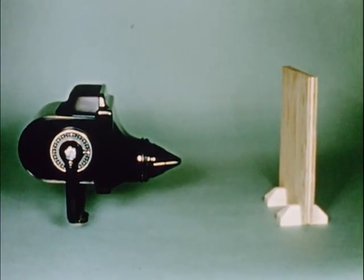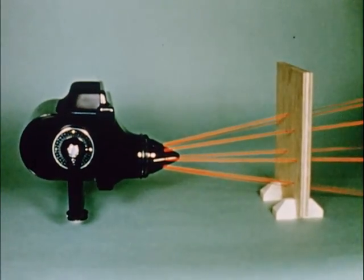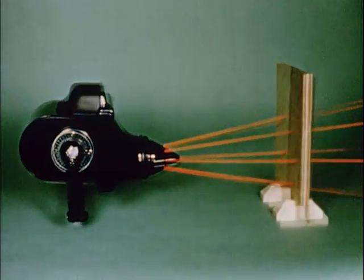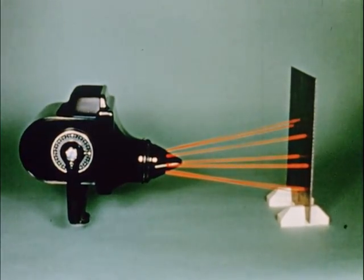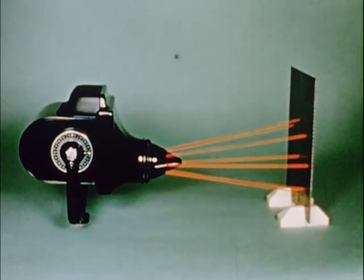Substances which permit x-radiation to pass through are called radiolucent. These are materials of low atomic weight, such as this board. Substances which do not permit the passage of x-rays are called radio-opaque. These are materials of high atomic weight, such as this lead plate.